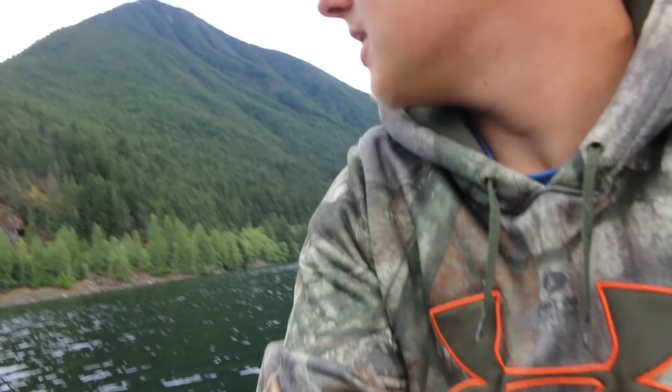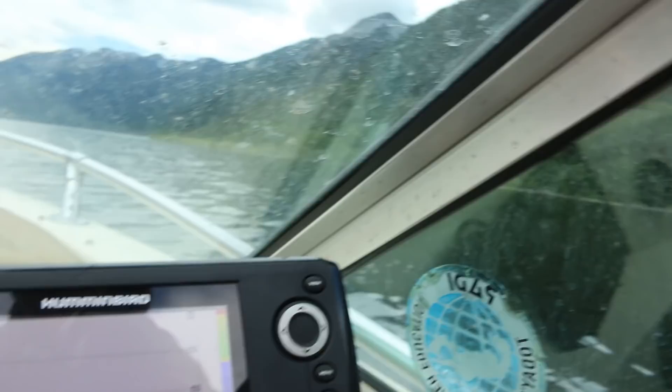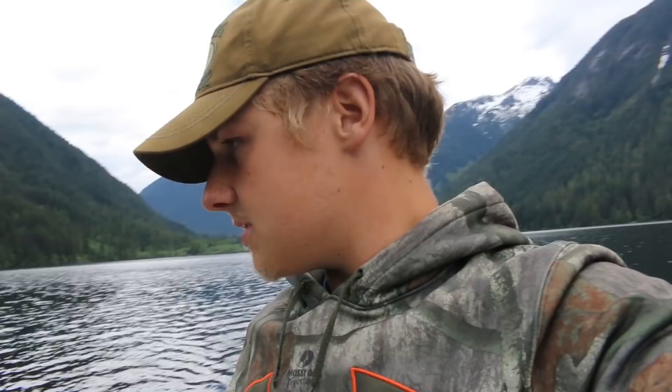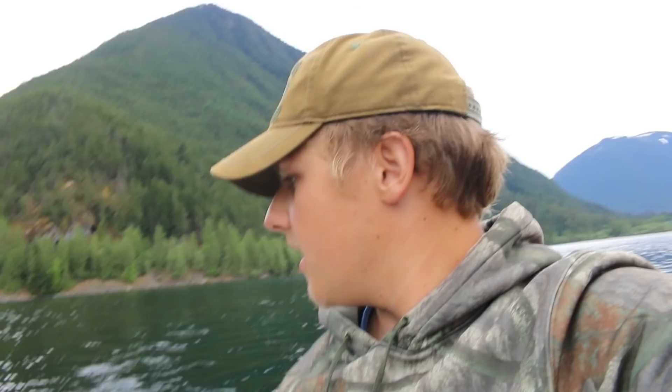I've got an apex on, not sure what Cody's got — either a spoon or an apex as well. I've got a nice mark right off the bottom — a big mark there — we're definitely marking fish down there, which is good to see. We've been out here trolling, I literally just got my line in and Cody hasn't got his down yet, but we're hoping these rods start bouncing and we get some fish on.